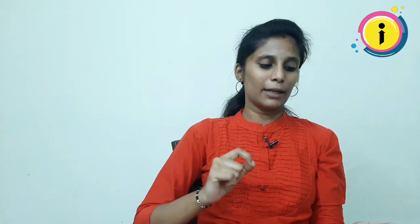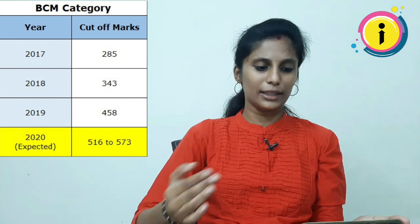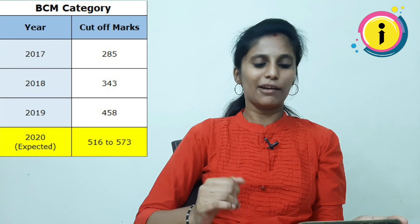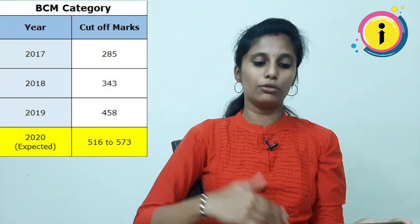Next category is BCM. In 2017, there was a 285 cut-off. In 2018, it was 343. In 2019, it was 458. Looking at this version, the expected cut-off is 516 to 573.